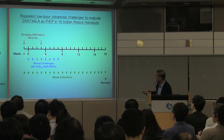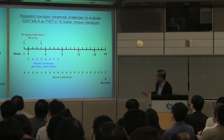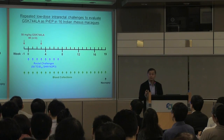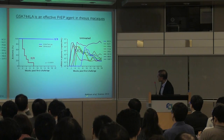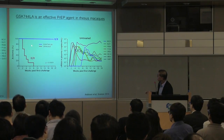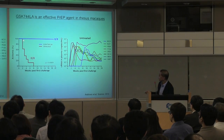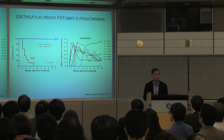Using a series of intrarectal challenges, we collected blood and sacrificed the animals at the end to assess whether they were truly infected. This experiment was carried out by Chastity Andrews in my group. The results were clear-cut: all untreated control animals became infected within a short period of time, whereas all drug-administered animals were protected from infection.